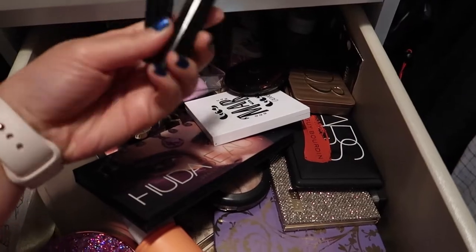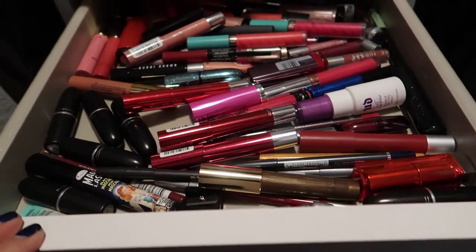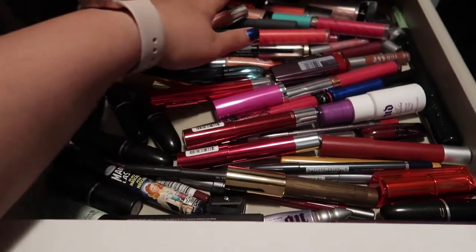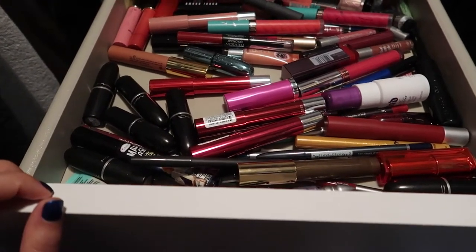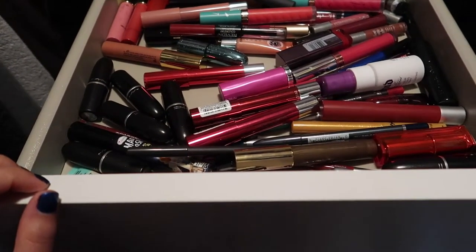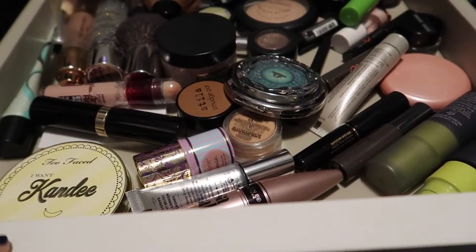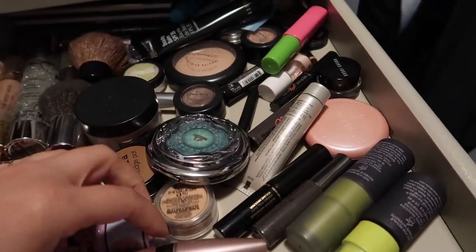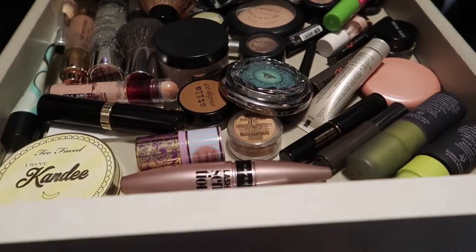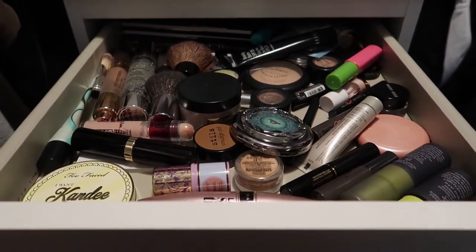I have random stuff in here like mascaras — it's just kind of a disaster. The other drawer has mostly all lip products, and I know I'm gonna have to throw out a lot of them because they're hella expired. And then the top one has powders, foundations, and a mix of mascaras too. Yeah, it's just a big disaster, so doing this declutter is definitely going to help me tidy everything up.